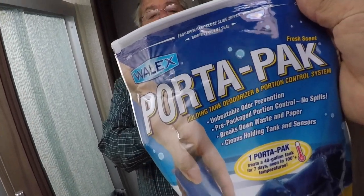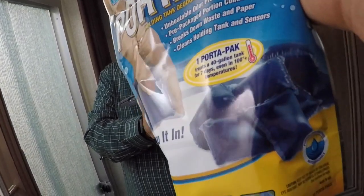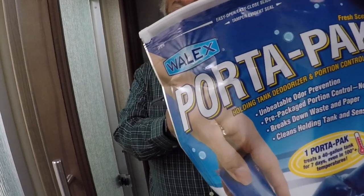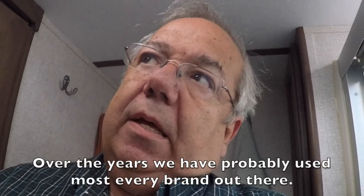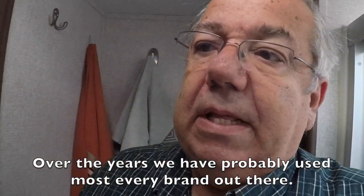The chemicals we're using right now are this port-a-pack. It's available at Walmart, it's very easy to use — you just drop the pack in, let it start to dissolve, and flush it on down. It definitely keeps the odors out and has been pretty reliable. If we're at a Walmart and they have a different brand, we'll get that. Just something that will keep the odor down and help break down the black waste.